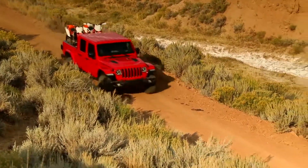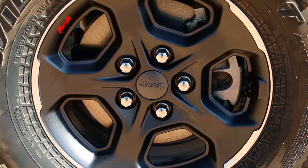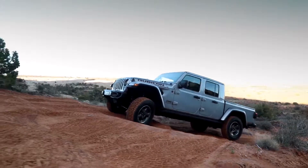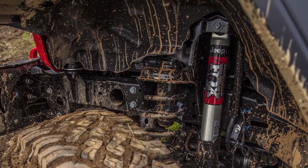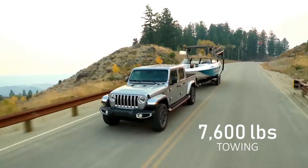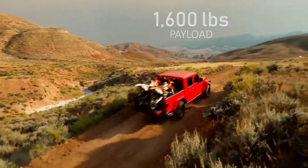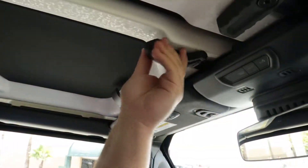The Rubicon is trail-rated with 4x4 capability, 33-inch tires with available 17-inch off-road wheels, true locking differentials, sway bar disconnect, rock rails, Fox shocks, heavy-duty axles, and skid plates. It's capable of towing more than 7,600 pounds with a 1,600-pound payload capacity. The hardtop roof comes off in seconds by unlocking the eight quick-release latches.